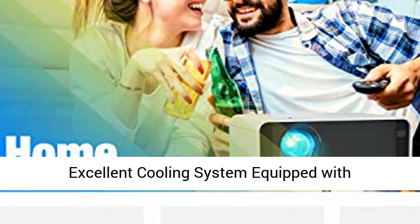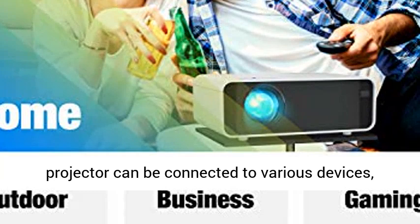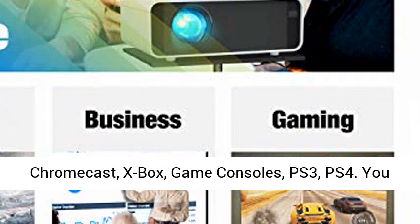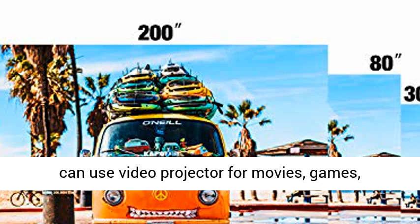Equipped with HDMI, USB, and TF input ports, the movie projector can be connected to various devices: computers, TV boxes, smartphones, DVD players, USB memory, Amazon Fire TV, Google Chromecast, Xbox, game consoles, PS3, and PS4. You can use the video projector for movies, games, presentations, and more.